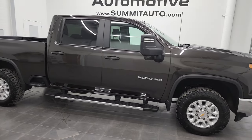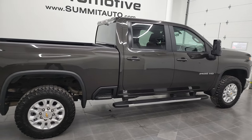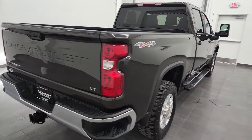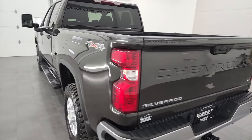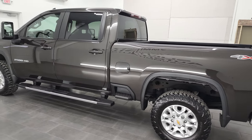Hey, this is Brett, and this 2021 Chevy Silverado 2500 Crew Cab Short Box LT is stock number 12837Z. We're here at Summit Automotive in Fond du Lac, Wisconsin, your new and used heavy-duty truck headquarters.